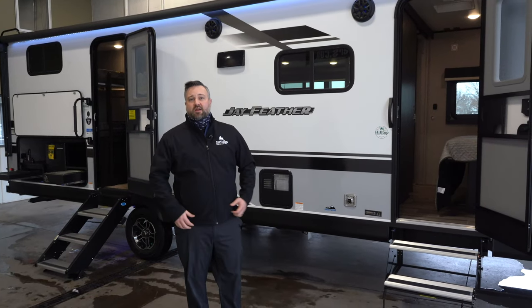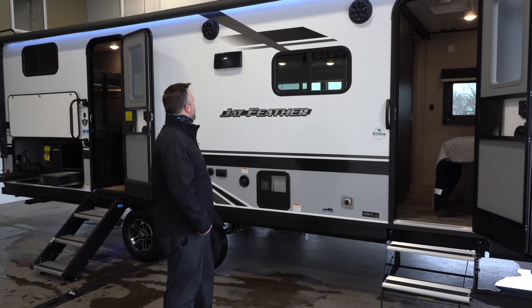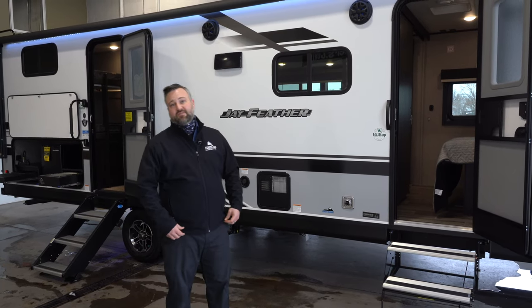Hi, how's it going everybody? My name is Darren and I'm here with Hilltop Camper and RV. Today we're going to be talking about the 2021 Jay Feather 24BH.